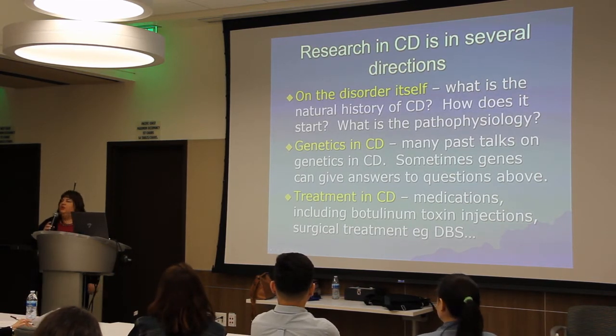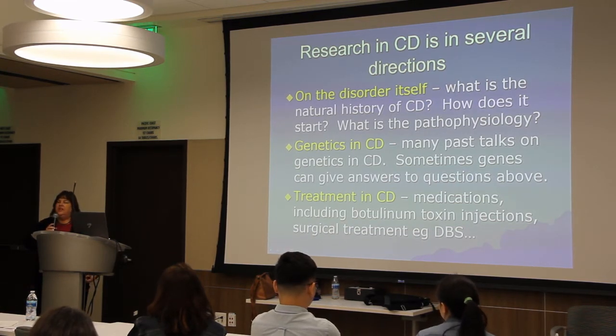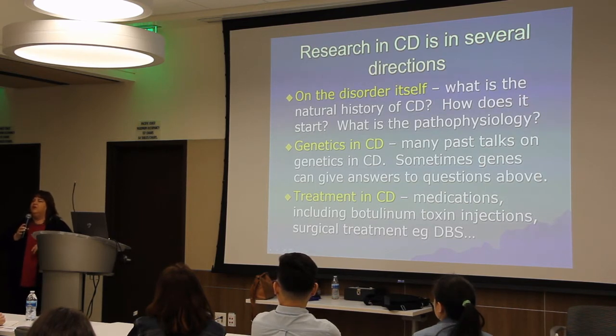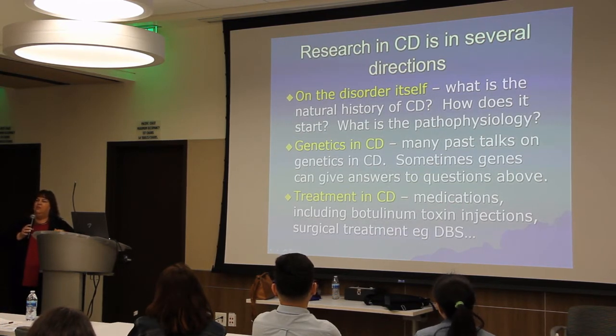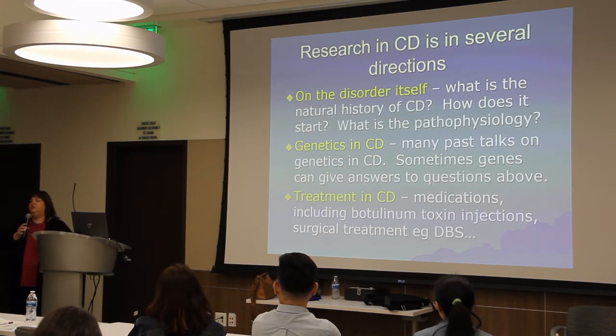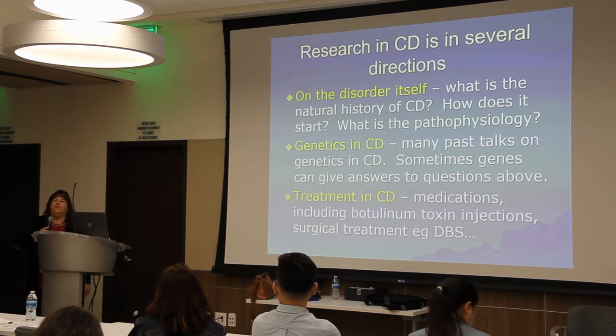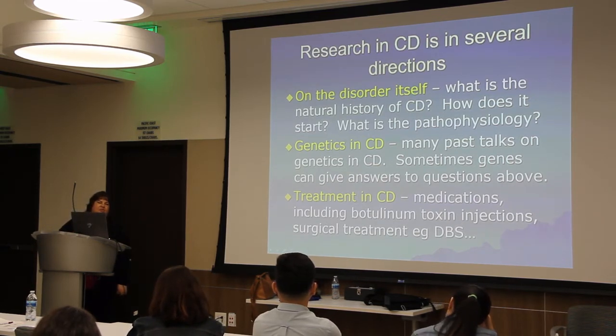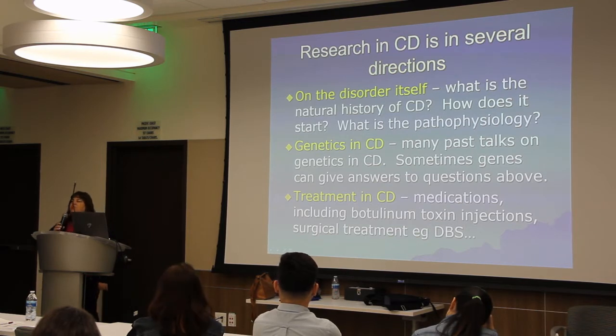Currently, most of the research on pathophysiology has concluded that there is an increase in plasticity and a decrease in inhibition. Inhibition means you don't have extra movements, so a lack of inhibition can lead to more movements. Plasticity means you can adapt or change. So there's an increase in the ability to change and a reduction in the ability to inhibit extra movements, which we think causes dystonia.